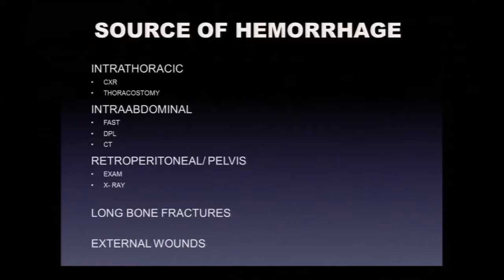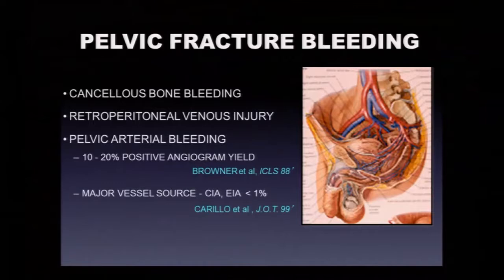In a pelvic fracture, blood comes from three sources: cancellous bony bleeding, retroperitoneal venous structures including the anterior and posterior divisions of the internal iliac system, and pelvic arterial bleeding. We do a fair number of angiograms in these patients, but in a study from Bruce Browner in Houston, consecutively angiogramming every pelvic fracture patient, the positive yield was only about 10-20%. So you have to be selective.